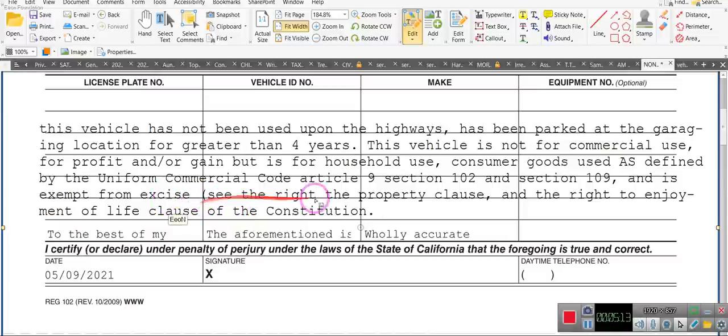It doesn't just say tax — it just has the parentheses, and I didn't do the close paren, and I'm so sorry. The Right to Property Clause and the Right to the Enjoyment of Life Clause of the Constitution. Let me do that now.